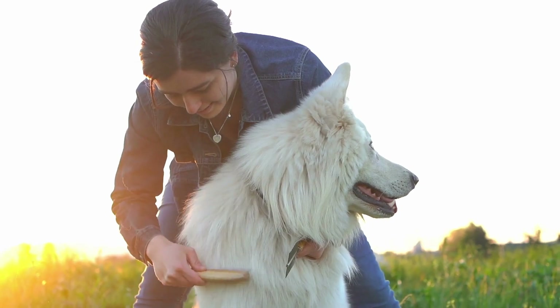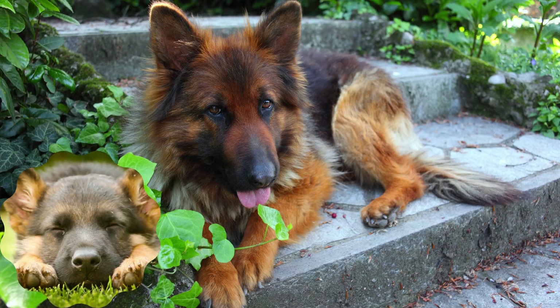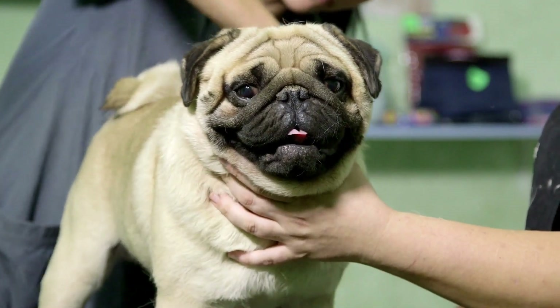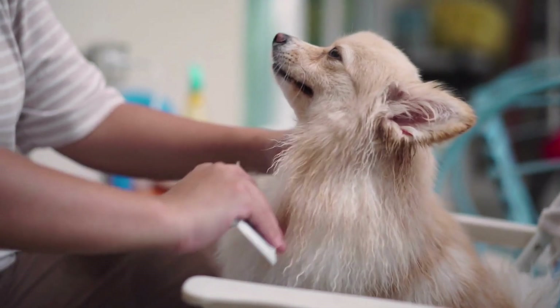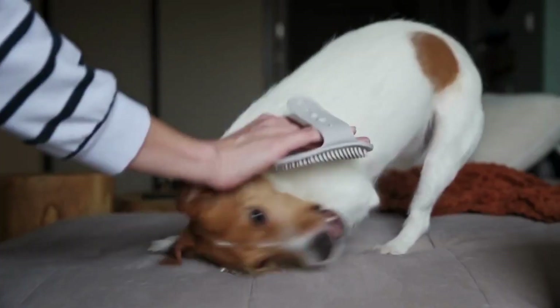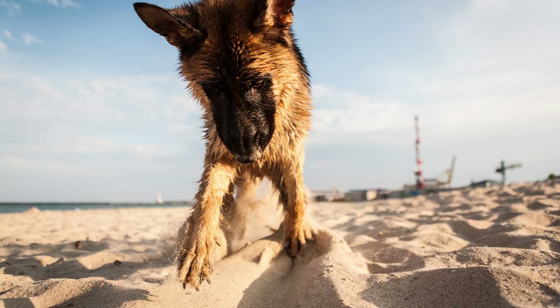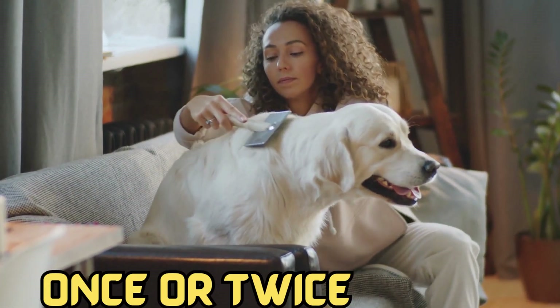Brushing. Regular brushing is vital for a German Shepherd's coat, which consists of a dense double-layered fur. Use a slicker brush or an undercoat rake to remove loose hair, tangles, and debris. Focus on the undercoat, as it is prone to matting. Brushing also stimulates the skin and promotes blood circulation. Aim to brush your German Shepherd at least once or twice a week.